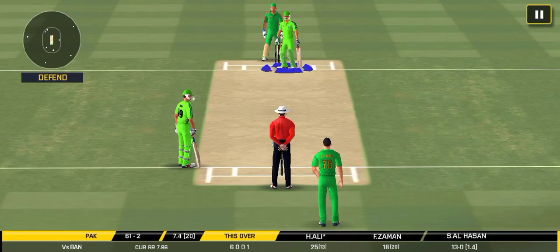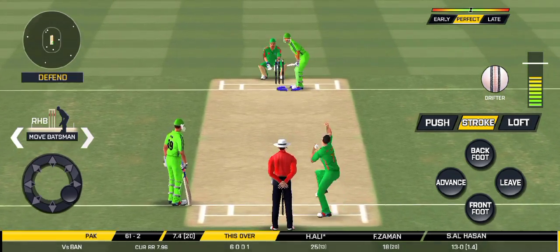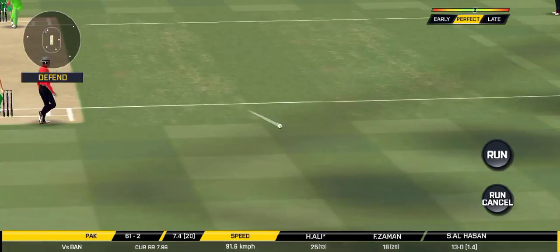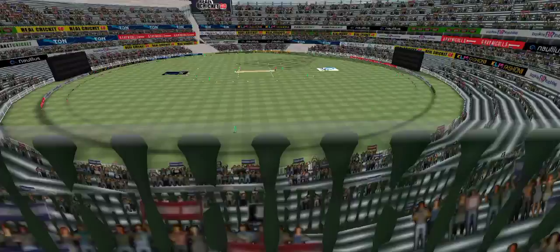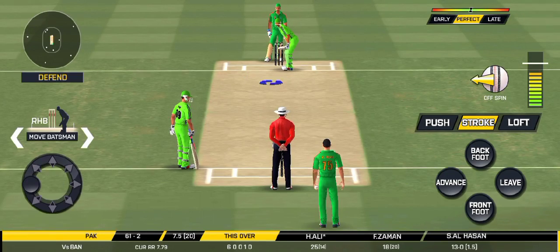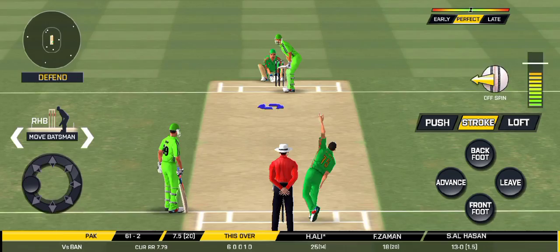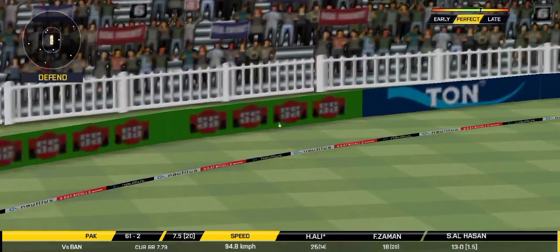That is brilliant pick-up and throw — they have done an extra run. That's cool running between the wickets.